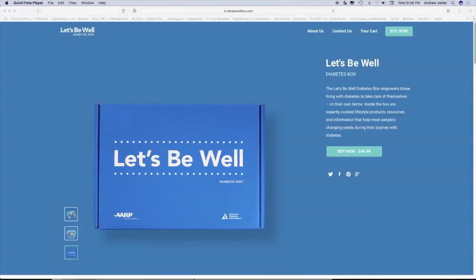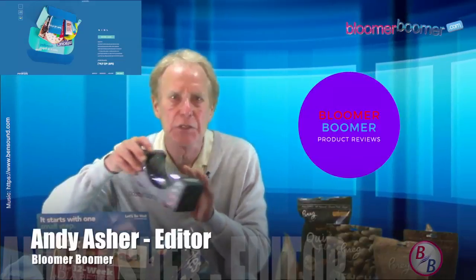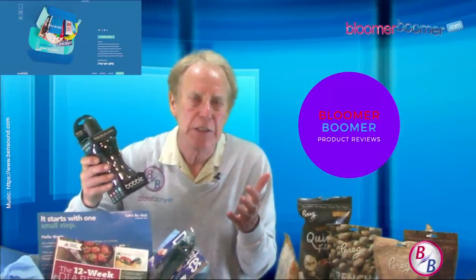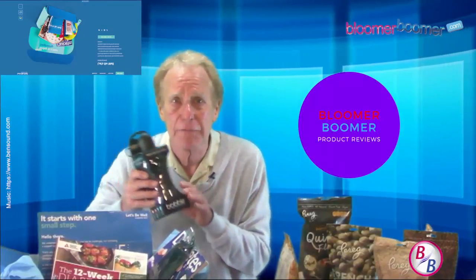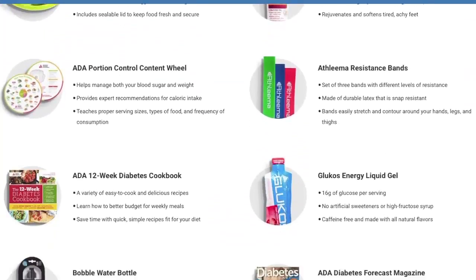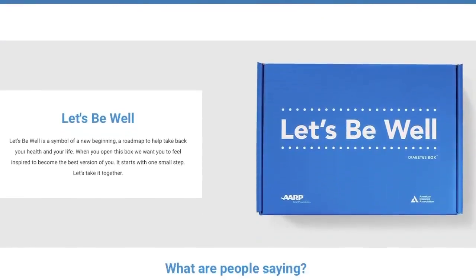Next is the Let's Be Well Diabetes Box, which empowers those living with diabetes to take care of themselves on their own terms. Inside the box are all kinds of lifestyle products, resources, and information that meet people's changing needs during their journey with diabetes. I think this would make a great Mother's Day gift. It's $49.99 and can be found at letsbewellbox.com.